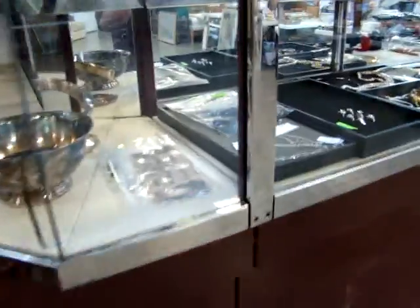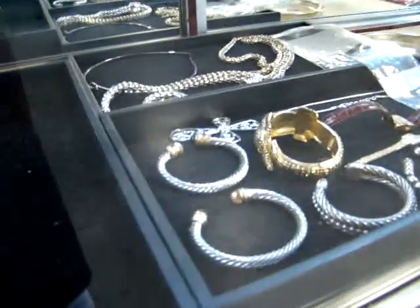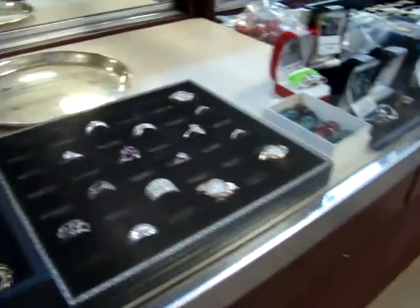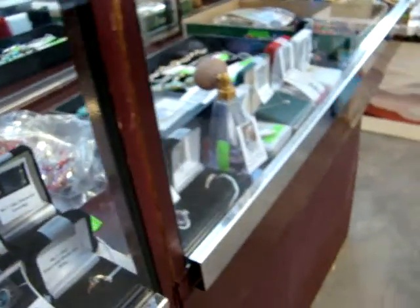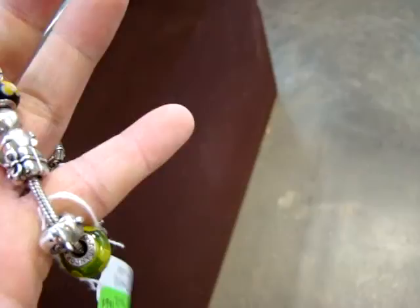We do have a lot of jewelry — it's been a long time since we've had some. Look at these nice little bracelets. We've got some sterling rings and some gold. We do have a nice Pandora bracelet with 24 charms on it — you see the billboards all over town for those.